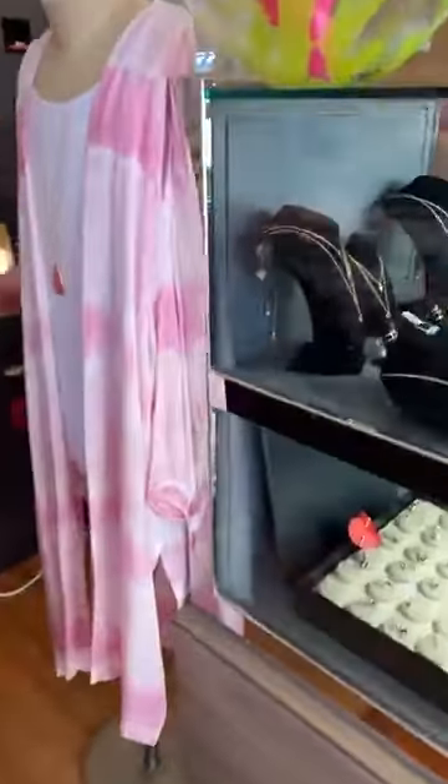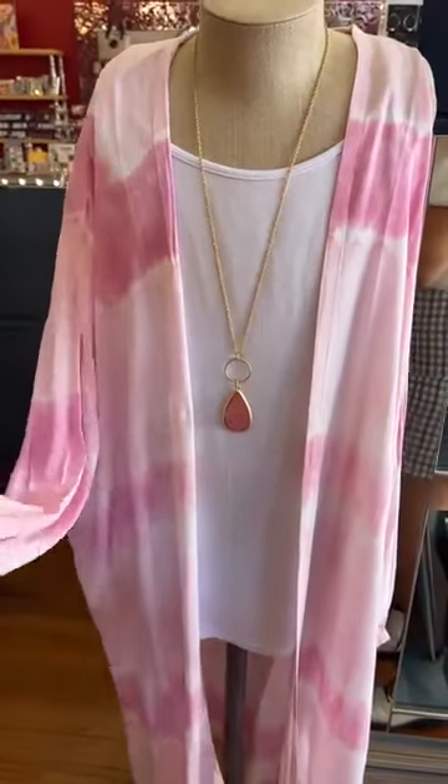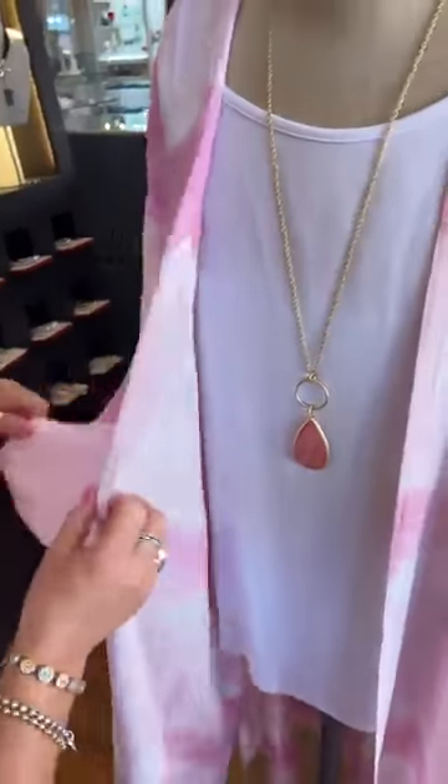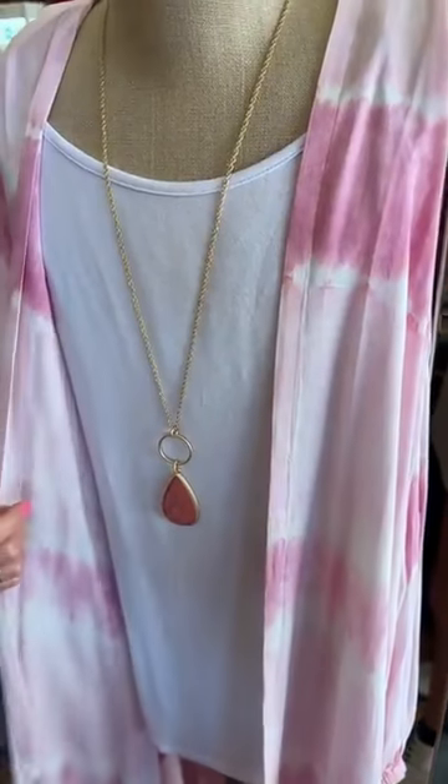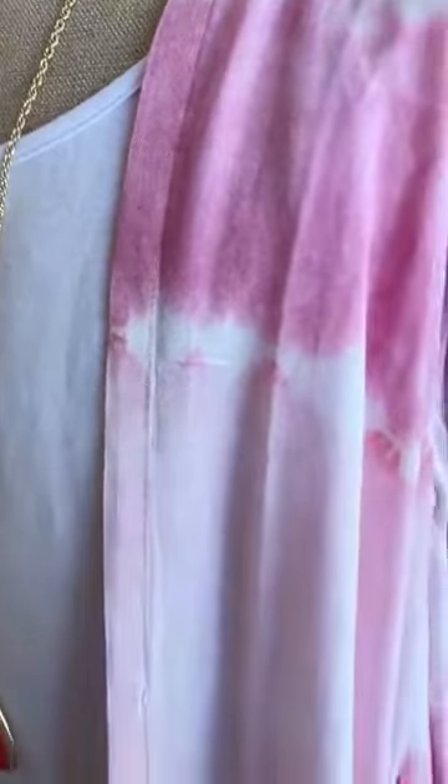Then we have a little kimono — it has a stretchy sleeve on it. Tie-dye, and I'm a tie-dye girl. This is Mud Pie for $55.50.